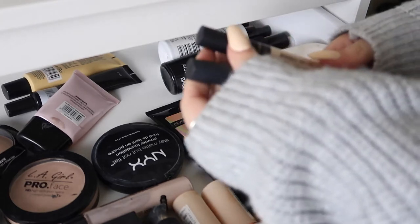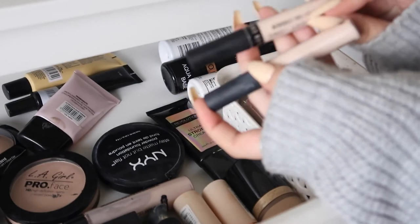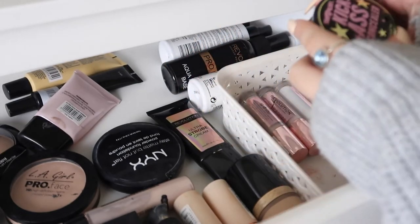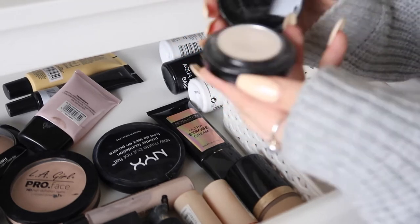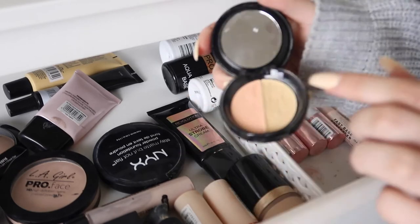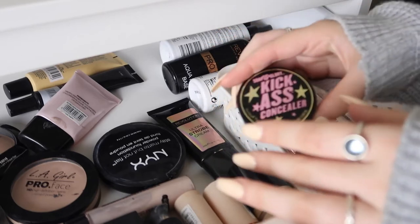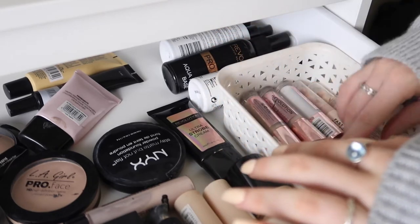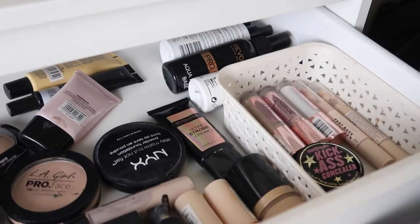I've got two of the Barry M All Night Long concealers in the shade Milk — so bright for your under eyes. Then I've got the Soap and Glory Kick-Ass Concealer, which is like a powder and I don't use it that often. On the other side there are two concealer shades in the lighter shade — if I use them I use them to carve out my eyebrows. So that is my base drawer.